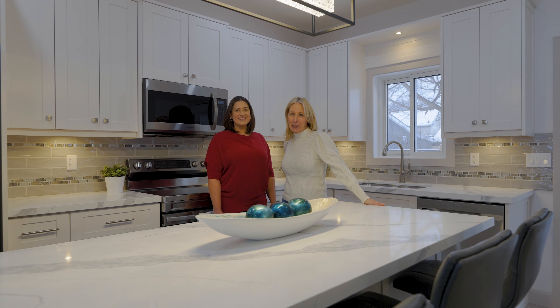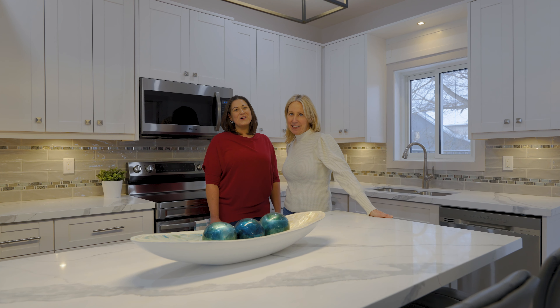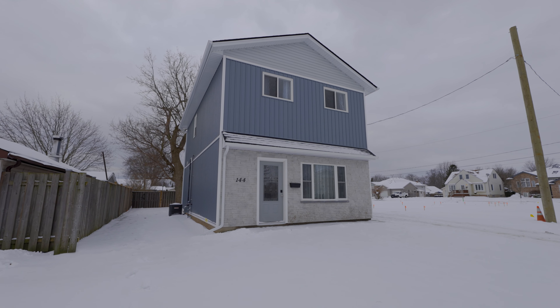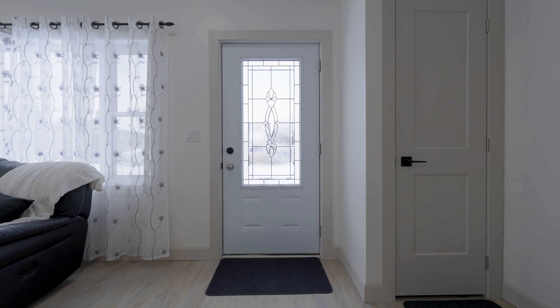Hi, it's Tam and Steph from the Lux Home Team at Rebel Realty. Welcome to 144 Franklin Avenue in the heart of Port Colburn. This beautiful home has been completely renovated from top to bottom.